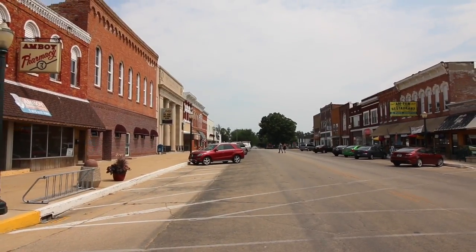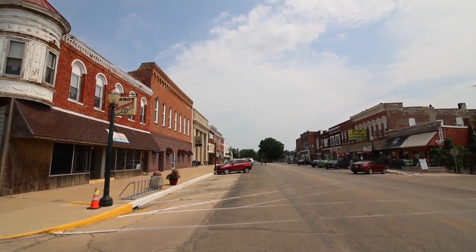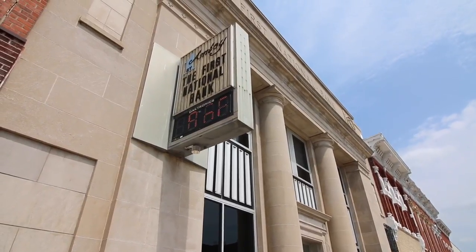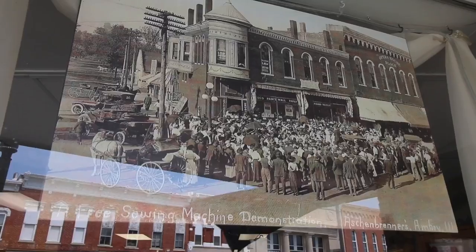These are the types of towns that Main Street USA was based on, except fewer tourists here and less gift shops. The old school digital clock in front of the bank — I bet when the technology advanced and this first came out, it was the talk of the town.